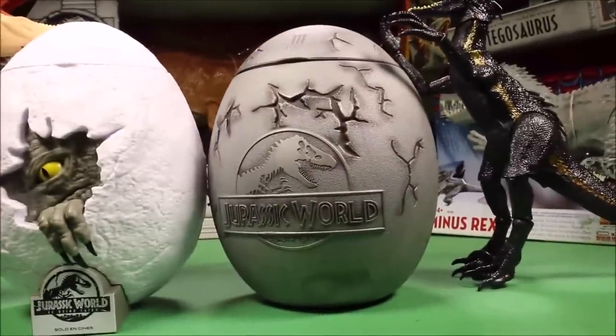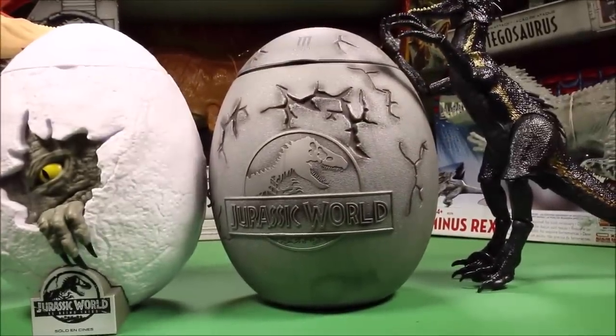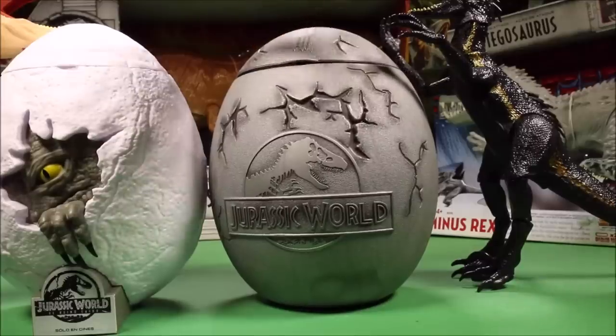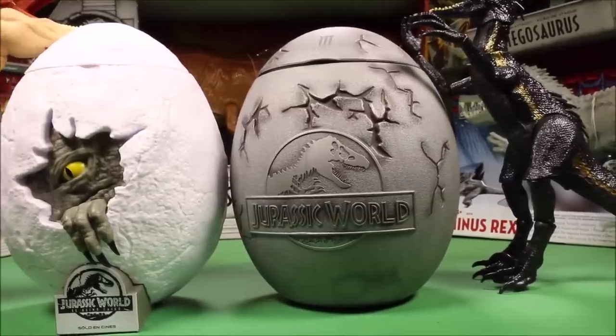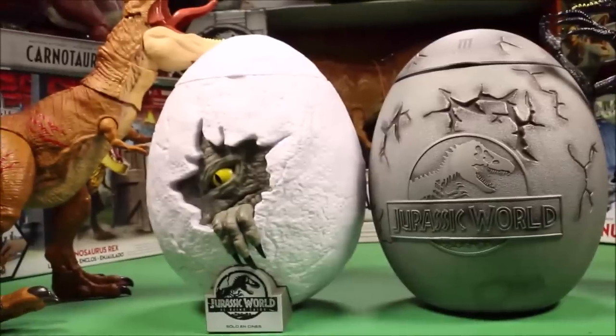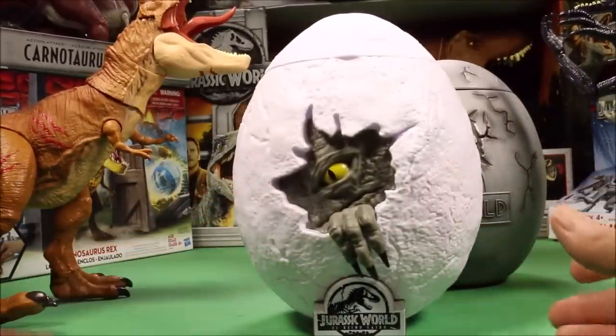And then this one was their original Jurassic World, the first movie popcorn holder. This one was from Thailand. It was introduced only in theaters. But let's take a quick look at these and then we'll see the surprises they hold.